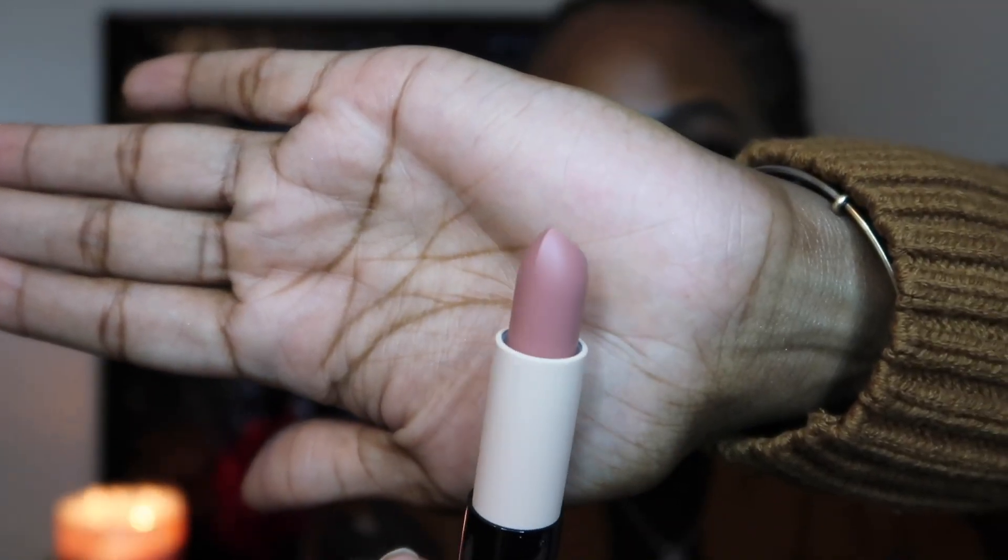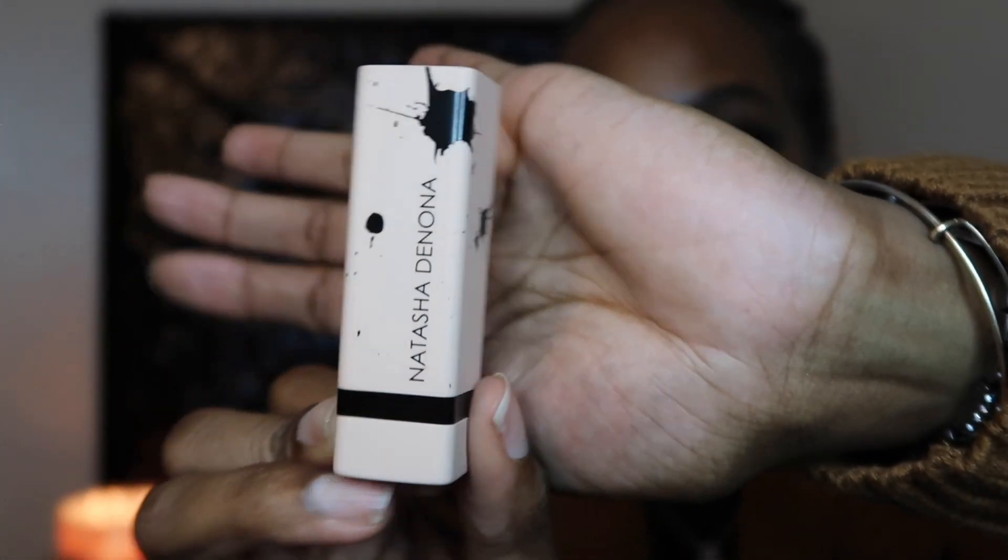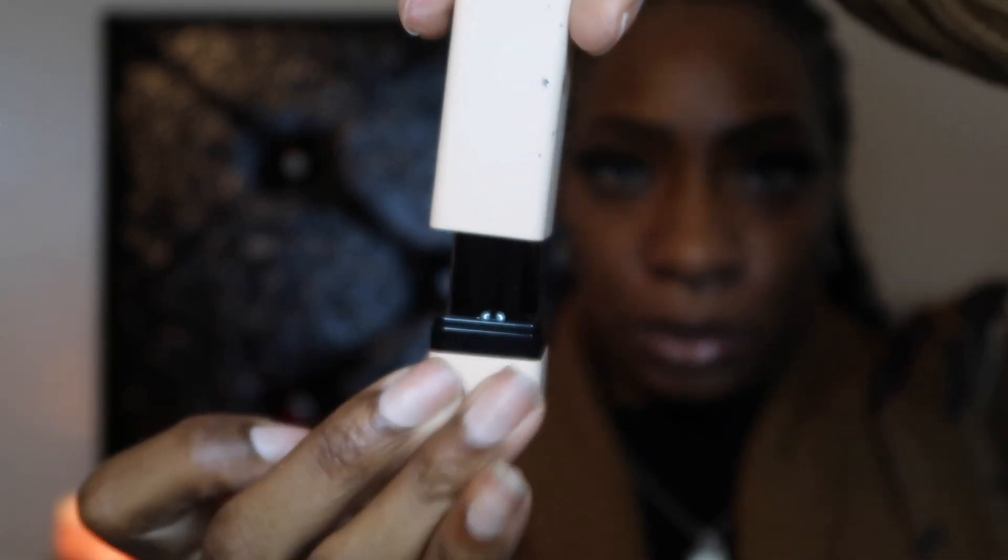We have Natasha Denona — this is a lipstick, my dream lipstick. It's a voluptuous, creamy, hydrating lip color. It's a very, very pretty nude. Let me show you the packaging — packaging is very cute. It has a magnetic top too. That's cute!